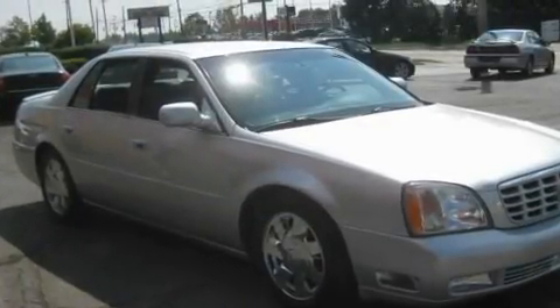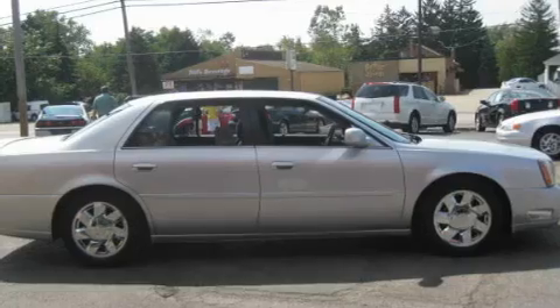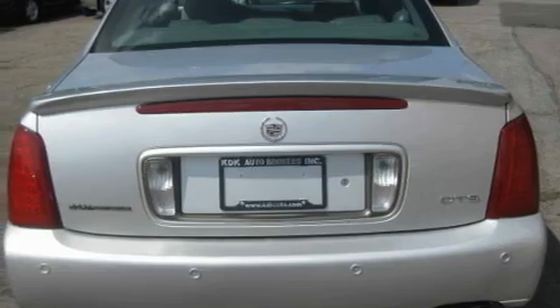Its top features include heated seats, heater vents for rear-seated passengers, cruise control, a premium audio system, leather seats, traction control and stability control systems, an anti-lock braking system, a passenger side airbag, steering wheel controls, and an anti-theft protection system.